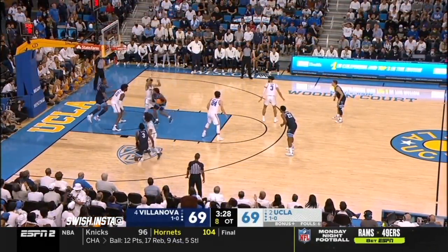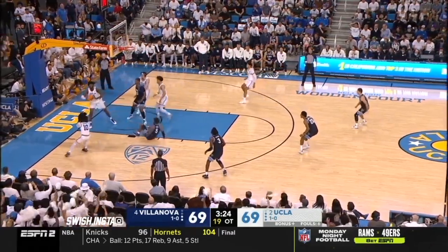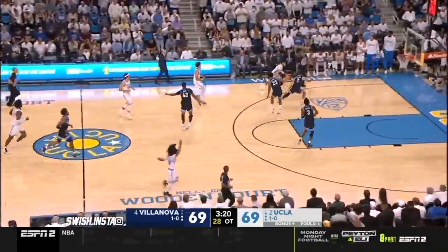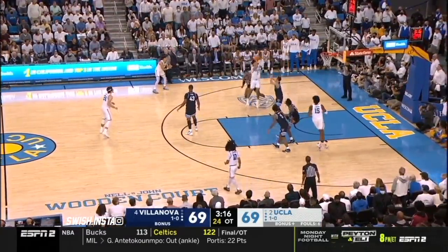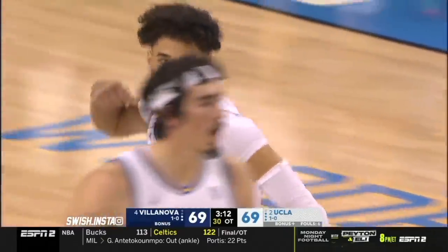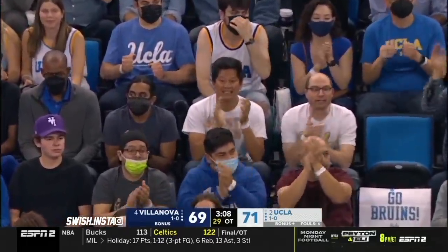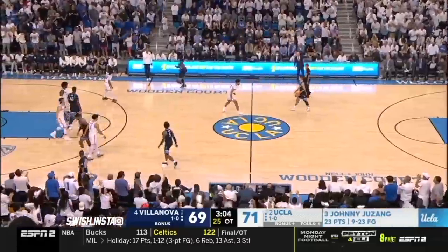Moore trying to back down Bernard — left it short, got it back, blocked. Campbell wide open on the weak side. Juzang with a tough turnaround jumper — UCLA has the lead. He's got every shot in the book. Thought he was going to go turnaround jumper over his right shoulder, instead went to his left.